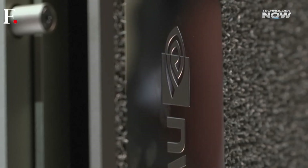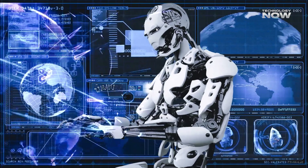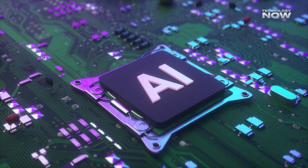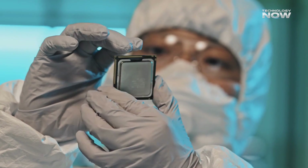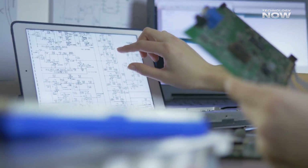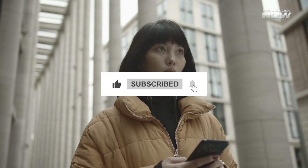Huawei's Ascend 910C is a formidable competitor in the AI chip market, particularly within China, offering competitive performance and energy efficiency for certain applications. However, for large-scale AI model training and global market penetration, Nvidia's H100 remains the dominant choice. The upcoming Ascend 910D could narrow this gap, but Huawei faces significant challenges in software ecosystem and manufacturing capabilities. The battle between Huawei and Nvidia is shaping up to be a long-term competition — what do you think: will Huawei's Ascend chips be able to challenge Nvidia's dominance?